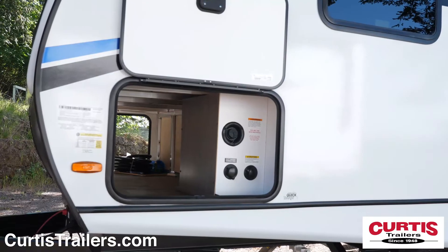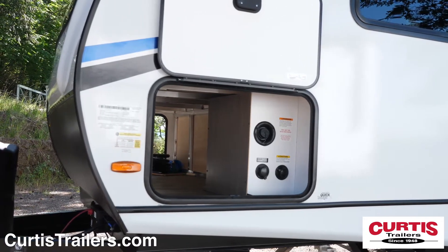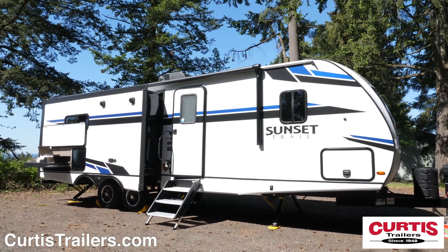Store gear in the large pass-through storage compartment with slam-latched doors and magnetic hold-open catches. You'll also notice fold-away entry steps, easy lube axles, galvanized wheel wells and an entryway with a large fold-away grab handle.